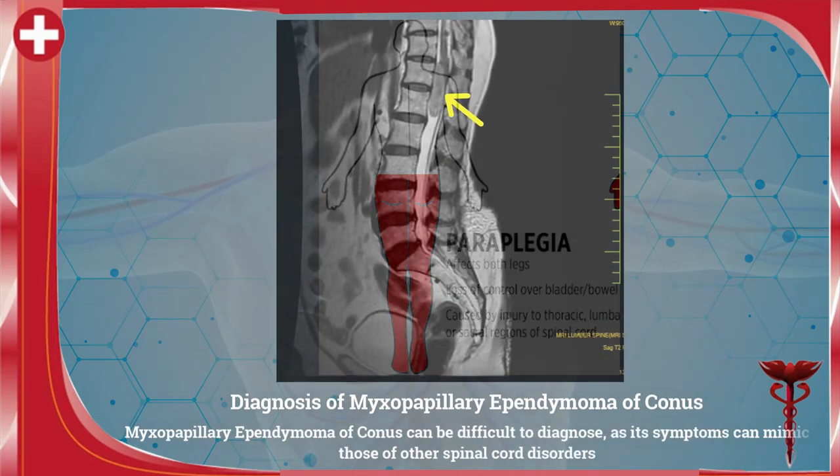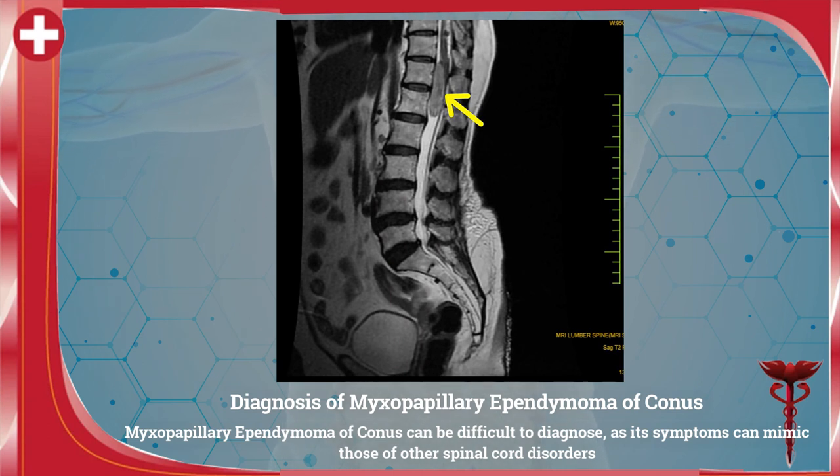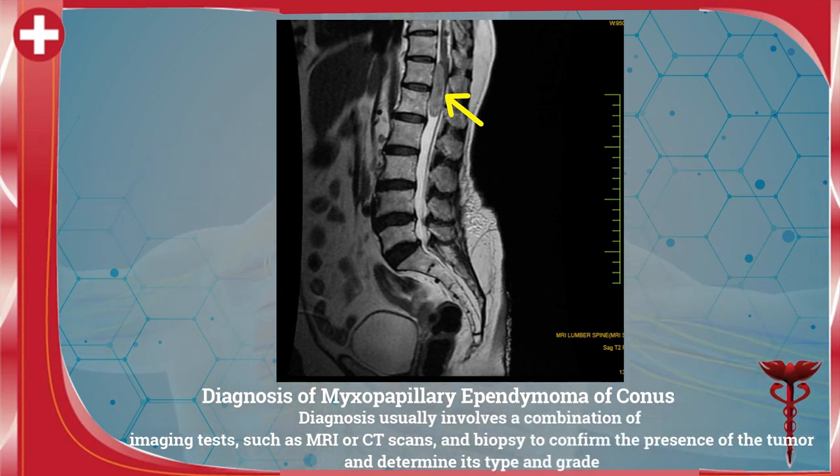Diagnosis of myxopapillary ependymoma of conus can be difficult as its symptoms can mimic those of other spinal cord disorders. Diagnosis usually involves a combination of imaging tests such as MRI or CT scans and biopsy to confirm the presence of the tumor and determine its type and grade.